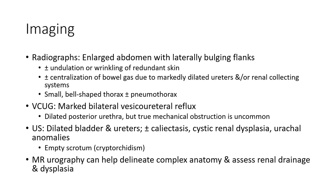Related posterior urethral valve through mild mechanical obstruction is uncommon. Ultrasound reveals dilated bladder and urethra, plus or minus ectasis, cystic renal dysplasia, and urachal anomaly. MRI provides additional detail.